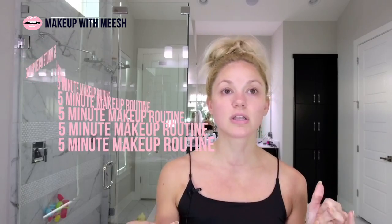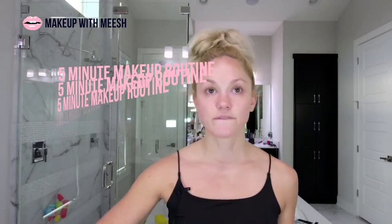Good morning and welcome to Makeup With Me, the show where you get ready with me in the morning before work. But that is not what we're doing today because I'm off work and excited about it, so we're going to do a simple five-minute makeup routine.